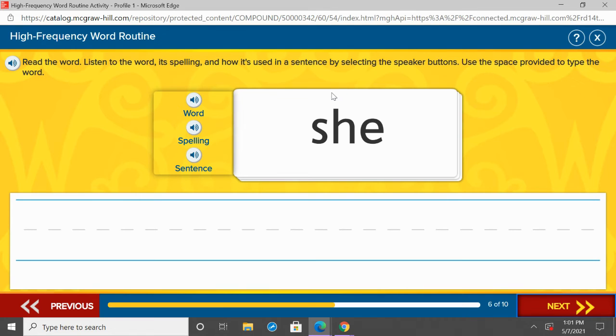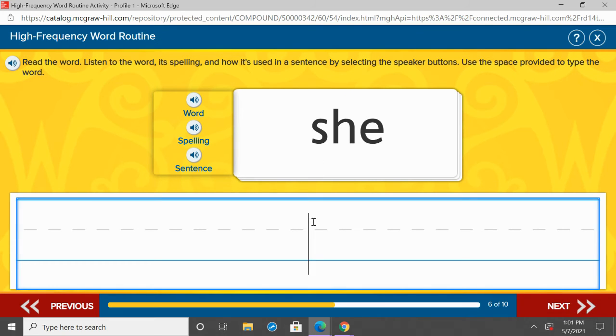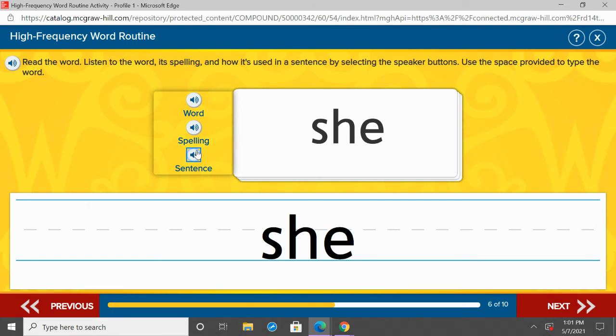Our next word is she. She. Repeat after me: she. One more time, she. Under here, we're writing she — S-H-E. Let's listen to she in a sentence: She is my sister. S-H-E. Repeat after me: she.